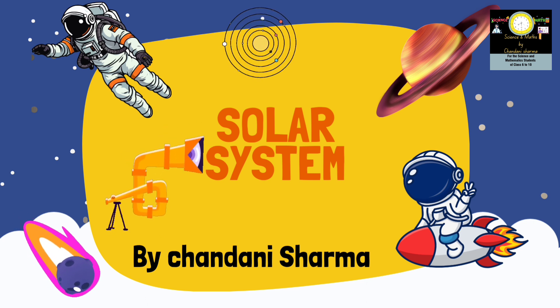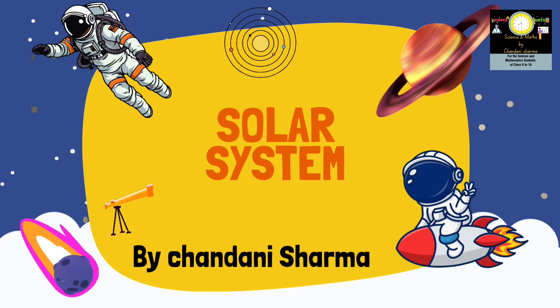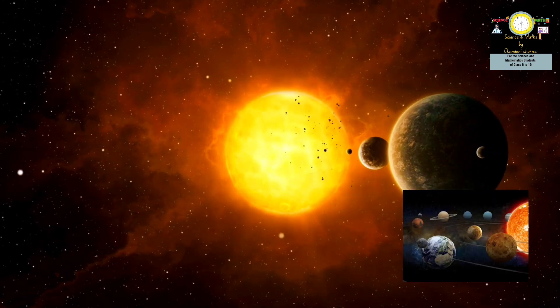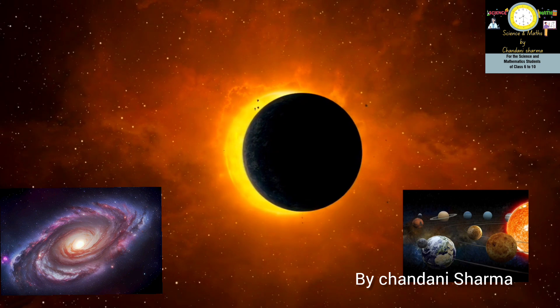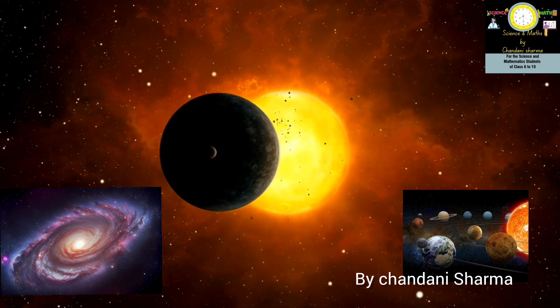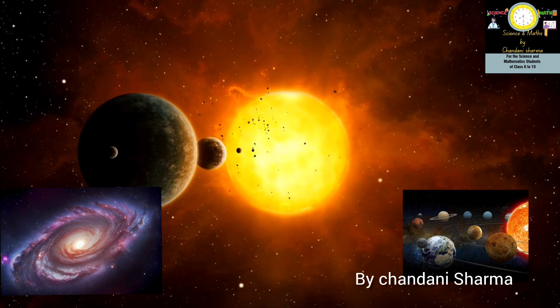The solar system is a collection of planets, moons, asteroids, comets, dust and gas that orbit the sun. The solar system itself is only a small part of a huge system of stars and other objects called the Milky Way galaxy. The sun is the center of our solar system and its gravity holds the solar system together.